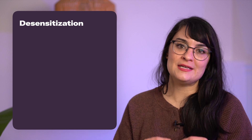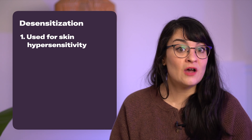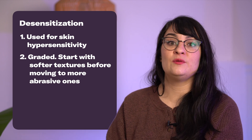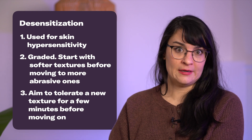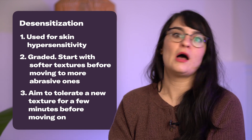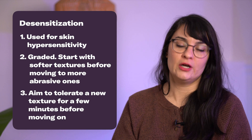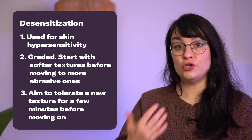The second remediation treatment is desensitization, used for people who are hypersensitive to different textures, whether soft or abrasive. This works in a graded sense — starting with softer textures to see what you can tolerate. Start with a cotton ball: can you tolerate it for one minute, five minutes, ten minutes? Once you can tolerate that, move up to the next texture, like a washcloth — still relatively soft but a bit more abrasive. Continue moving up to the next abrasive texture. Just be cautious if you have sensitive or easily torn skin.